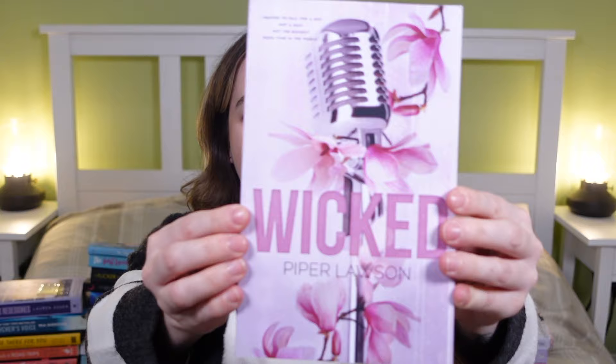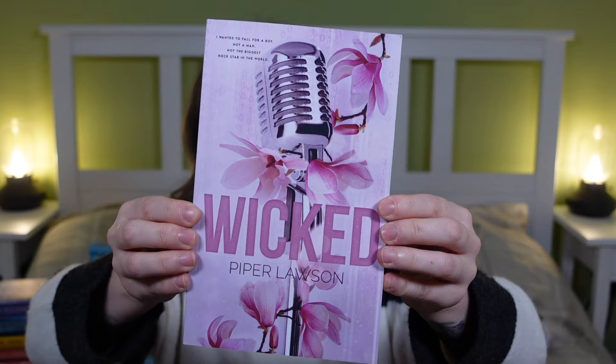Moving on to books Ryan's mum picked up for me: first is Rewrite Our Story by Kat Singleton — I absolutely loved Black Ties White Lies by her, and the cover of this one is just beautiful. She also picked up Wicked by Piper Lawson, and when I tell you this cover is the most gorgeous thing I've ever seen — it's stunning. It's like a rock star romance, which I haven't read many of, so I'm excited. The third book is Twisted by Renee Rocco, part one of The Grimm Tower series — a Rapunzel retelling I'm very excited about.